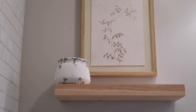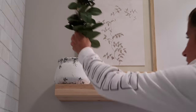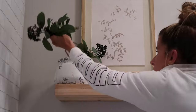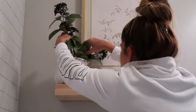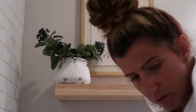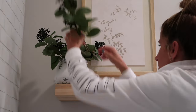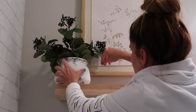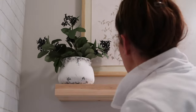Now I'm moving on to this shelf below the picture. My goal was just to keep this very simple. I wanted to add this little pot that I got from a local boutique close to me. The greenery is from Hobby Lobby — I love it, it's one of my favorites. And then I just wanted to add a couple of rolled up towels to give it that spa-like feeling.